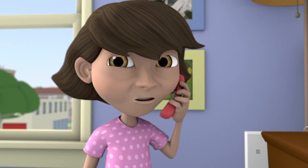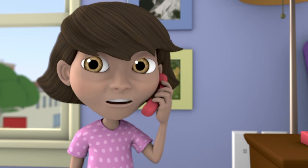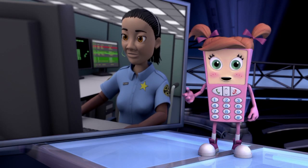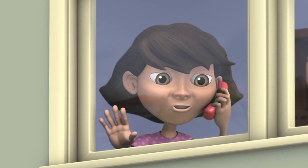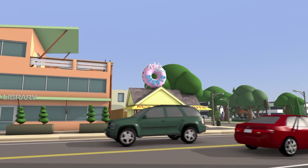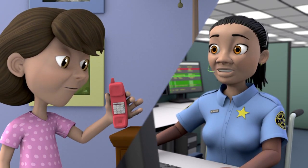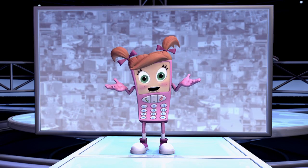Once you get through to the 911 call taker, make sure you speak clearly and loudly. Try to stay calm. Know your location so you can tell the 911 call taker where the emergency is — like road names, street addresses, or nearby landmarks. Don't forget to stay on the line and answer all the 911 call taker's questions. And if you don't know the answer, it's okay to say 'I don't know.'